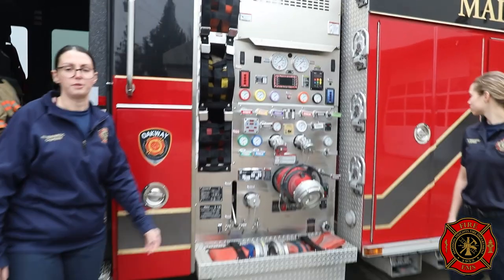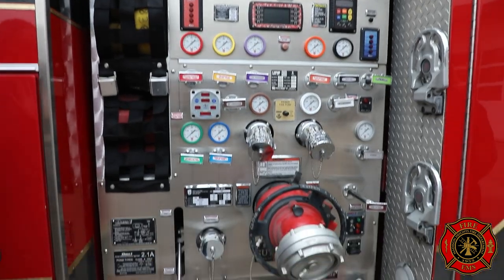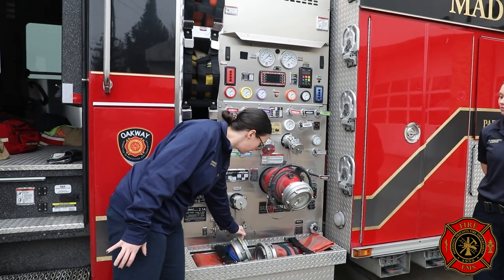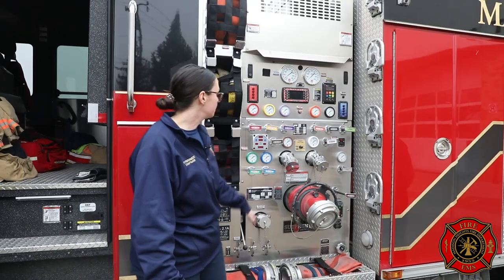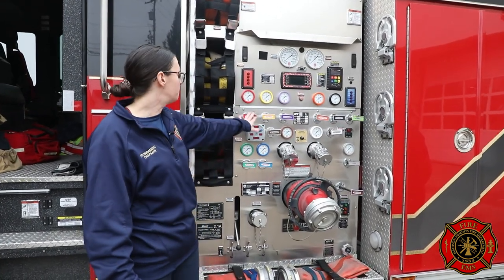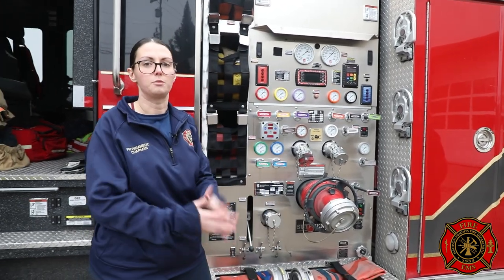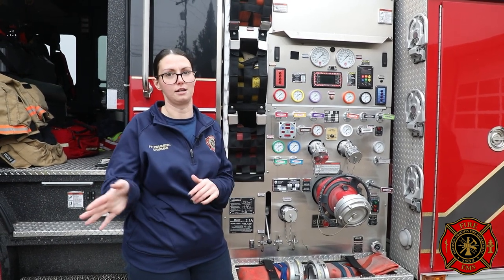This is our pump panel. The driver/engine operator knows this like the back of their hand — they're in charge of making water come out. They'll attach to a hydrant with some of this big 5-inch hose, hook it in here, and that feeds water into the engine. Then depending on which hose line we want water to come out of, they'll pull one of these levers, and these screens up here determine the water pressure. Depending on the size and length of hose, the pressure needs to be a little bit different. Everybody who drives this truck has been through pump training and engineering training — pretty rigorous stuff.